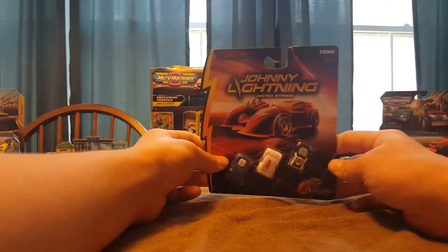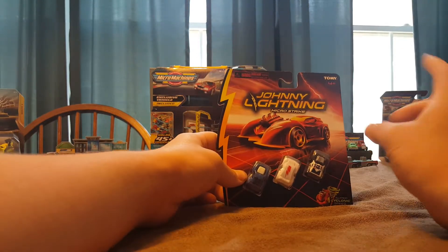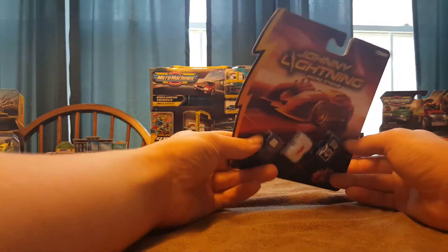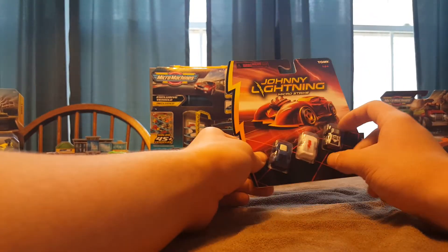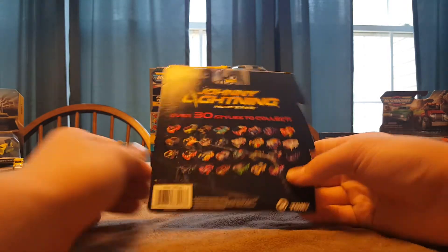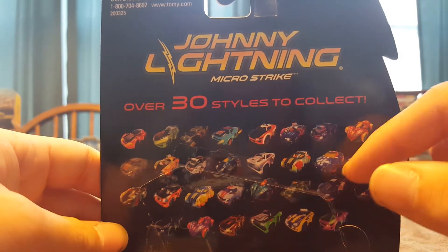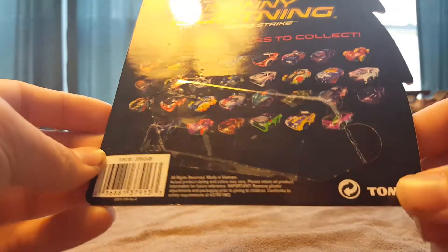These just came out not too long ago. You can get them in stores right now. They're $3.47 each. They're made by Tomy, even though they're Johnny Lightning cars, which I don't really think that Tomy owns Johnny Lightning. Now, on the back of this card here, it says Johnny Lightning MicroStrike, over $30,000 to collect. You can see there's a few cars in there that look real, and they have those fantasy cars, which in my opinion look pretty ugly. Anyways, made by Tomy. These just came out this year.